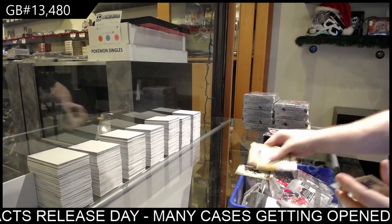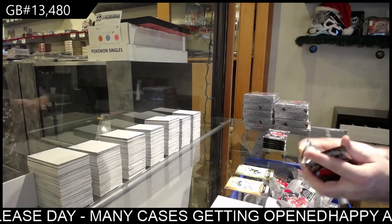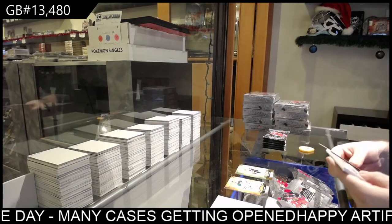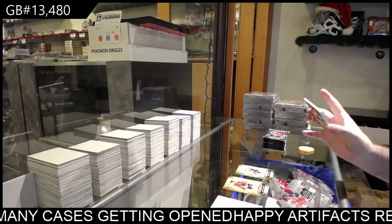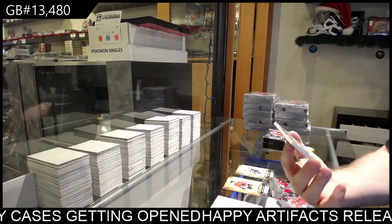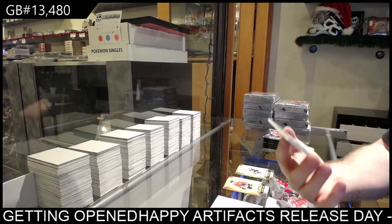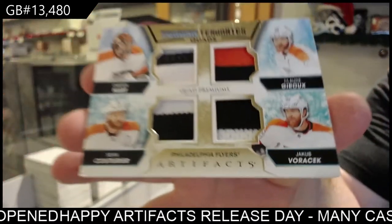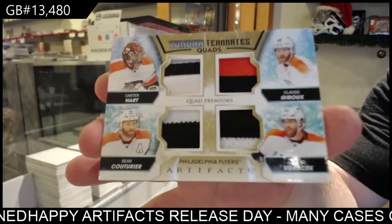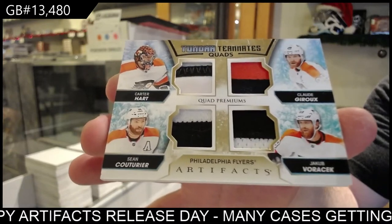Start off at $2.99 for the Flyers. Going on a limb — something acetate. We've got numbered five of 10, quad patch of Hart, Giroux, Voracek, Couturier. Five of 10 for Philly.